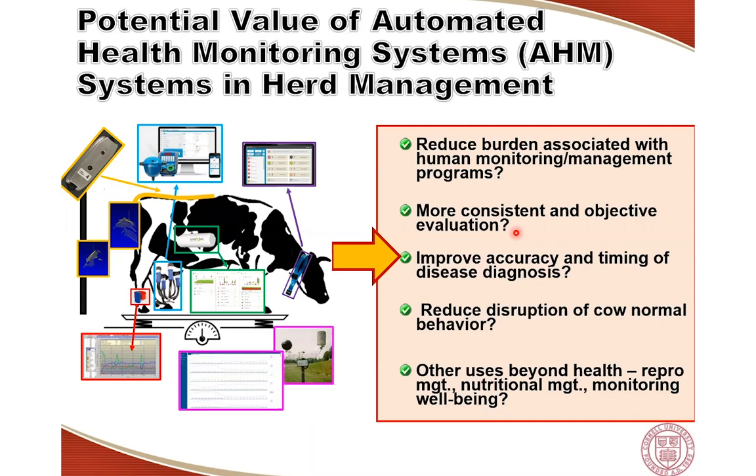One of the most important potential benefits is to reduce the burden associated with current programs. Can we replace some or all of the work that we do today to monitor cows with these technologies? Can we have the technologies do the initial screening and then allow farm personnel to focus only on those animals that need attention? Another important question is whether these technologies offer a more consistent and objective evaluation of cow health.